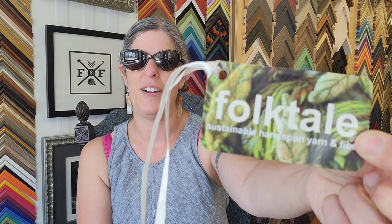I went with a whole bunch of pals and we rented a house together — it was lovely. I got to see some pals in person I hadn't seen either ever or in a while. There was a great podcaster meetup, which was super fun. While I was there, I didn't come home with a huge haul to share, but I am knitting with some yarn I bought — Folk Tale Fiber Arts, sustainable hand-spun yarn and fiber. Abby is the owner of Folk Tale. She's folktaleetsy.com.